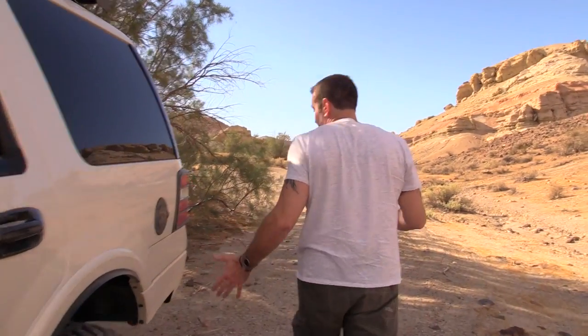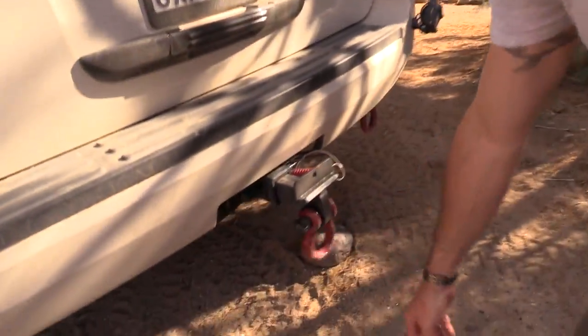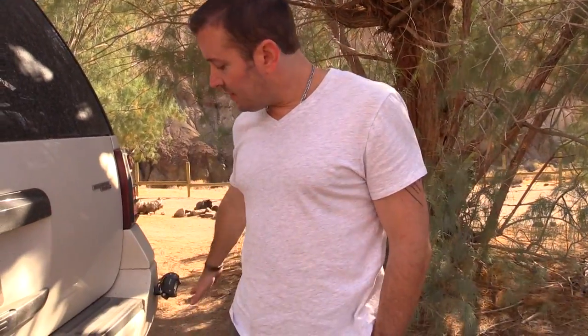For going off-road, you can have these simple shackles here — this one goes into a hitch. Many times you might need to be pulled by someone with a tow rope or a winch. If you have nothing to hook onto, it will be extremely difficult. Do not connect it to your axles or other components of the car — it might not be rated for the thousands of pounds being pulled and you can destroy your car. Make sure you have tow hooks or tow shackles — at least two in the front and two in the back.